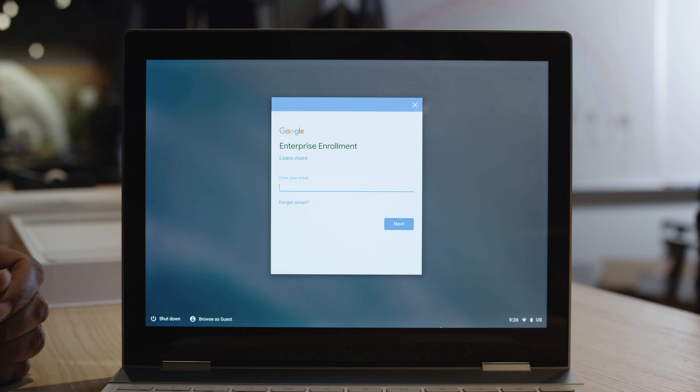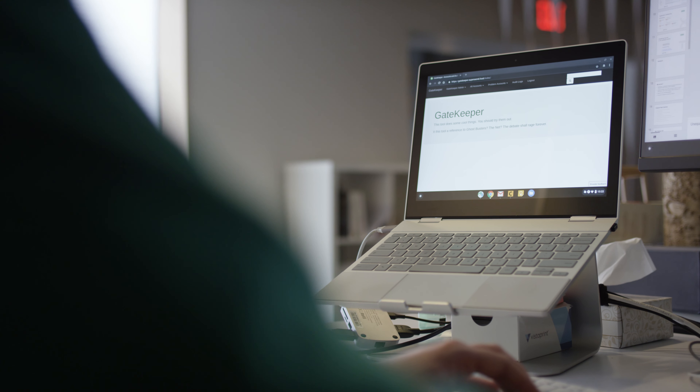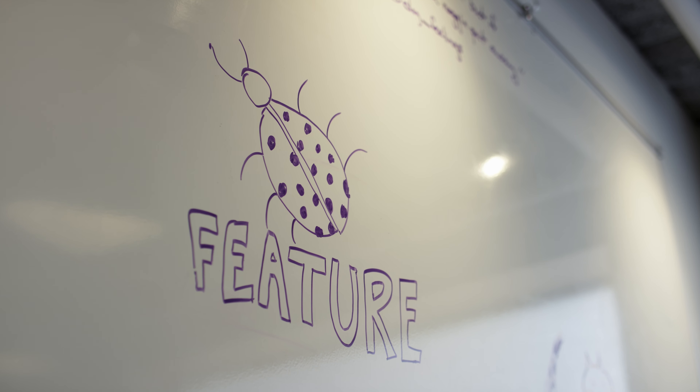Chromebooks are incredibly easy to manage. Once we enroll them into the enterprise environment, we're able to manage them with ease from the Google Suite. Chromexcavator is a tool that we built internally using Chrome Web Store APIs. It helps you build a Chrome extension whitelist for your company — that's something that no other browser can offer for us.